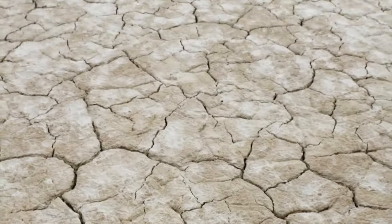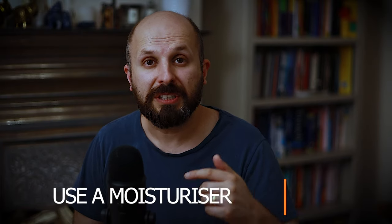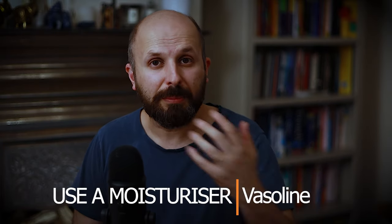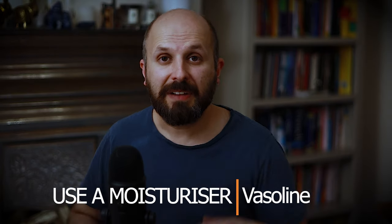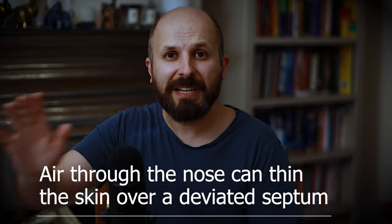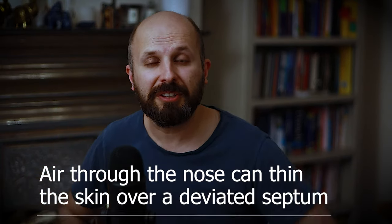You might get more nosebleeds in winter because cold outside air combined with dry central heating can cause the delicate lining inside your nose to crack slightly, exposing those blood vessels. To prevent this, use a moisturizer inside your nose. A lot of people use Vaseline at night — it protects and moisturizes the nose so it doesn't crack, and also stops dry air from reaching the lining.